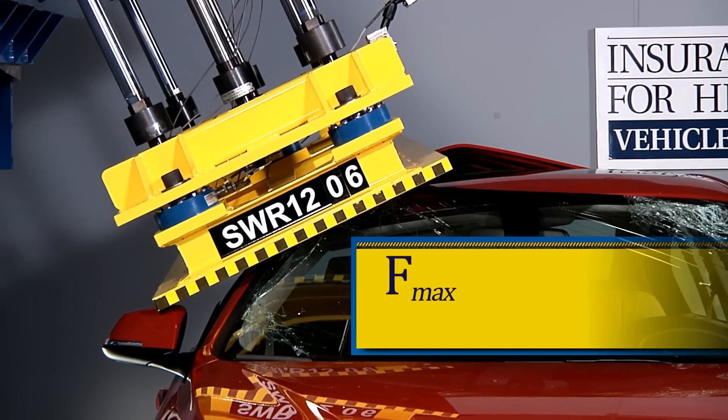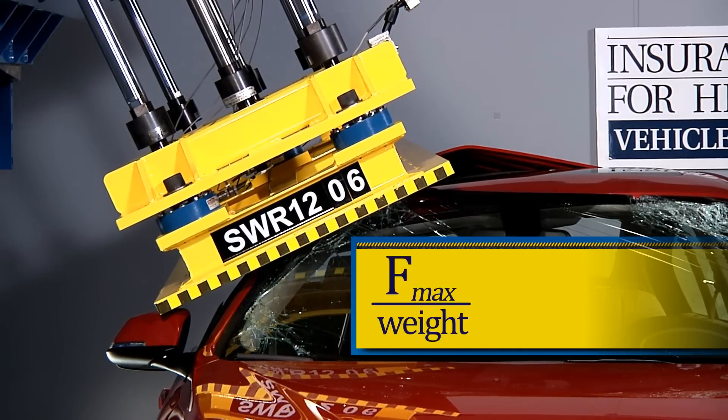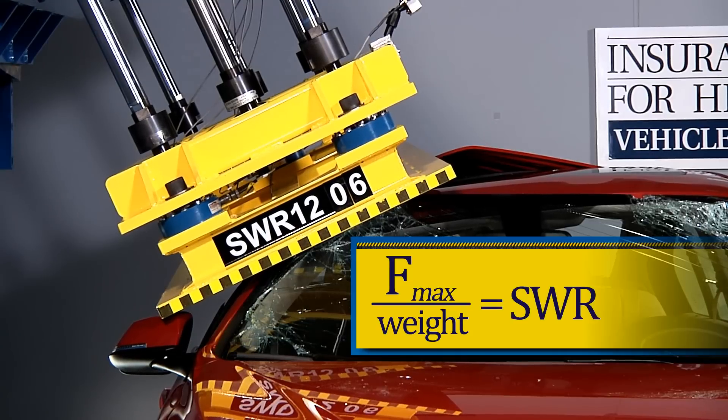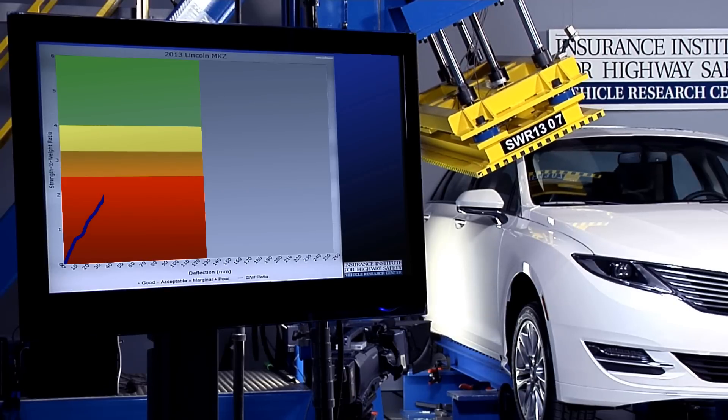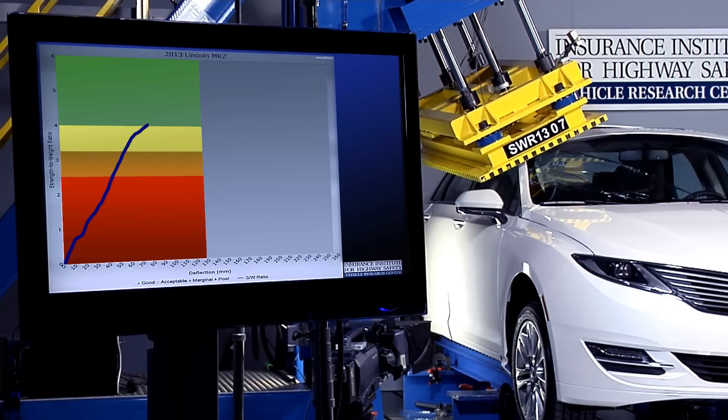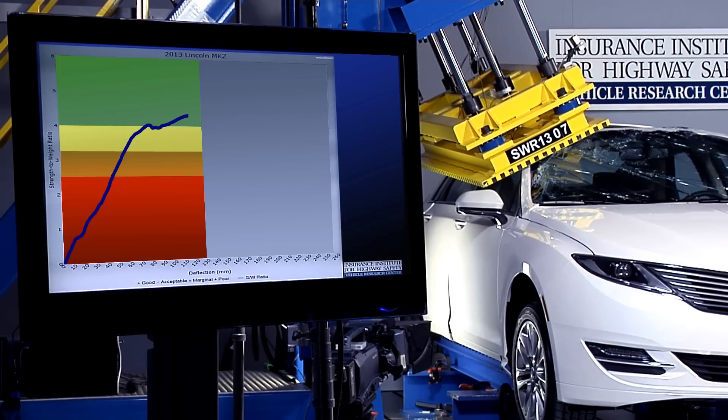The maximum force recorded is then divided by the vehicle weight in order to come up with a strength-to-weight ratio. In our system of ratings, a vehicle must be able to achieve a strength-to-weight ratio of four or greater in order to receive a good.